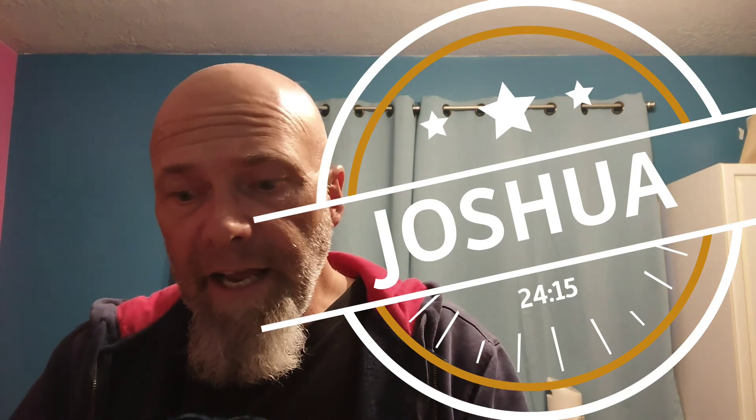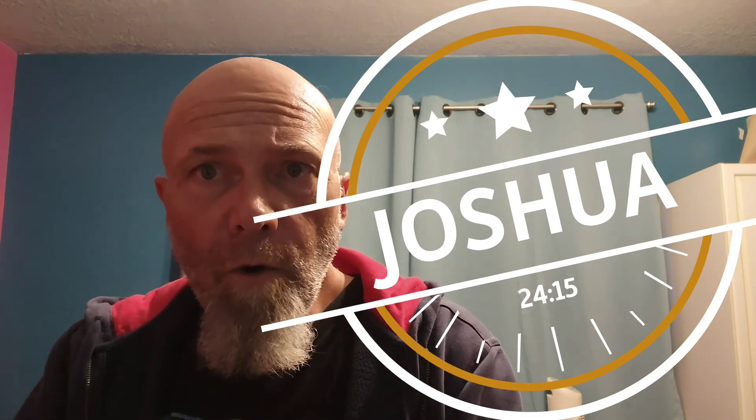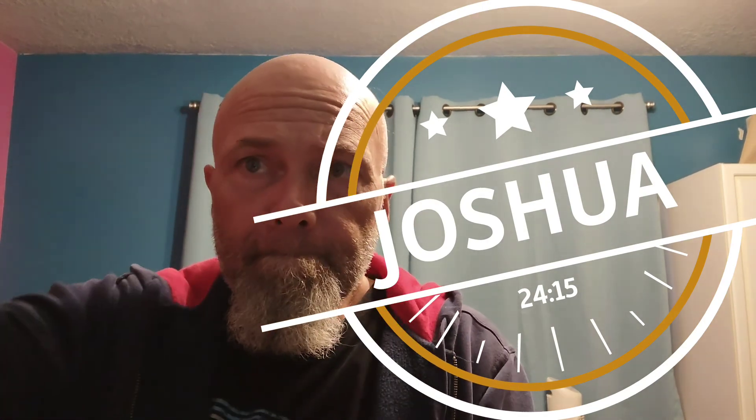All right, folks. That was Chapter 5. Stay tuned tonight at 8, and we'll go over the breakdown. Check you YouTubers out later. Thank you. Bye.